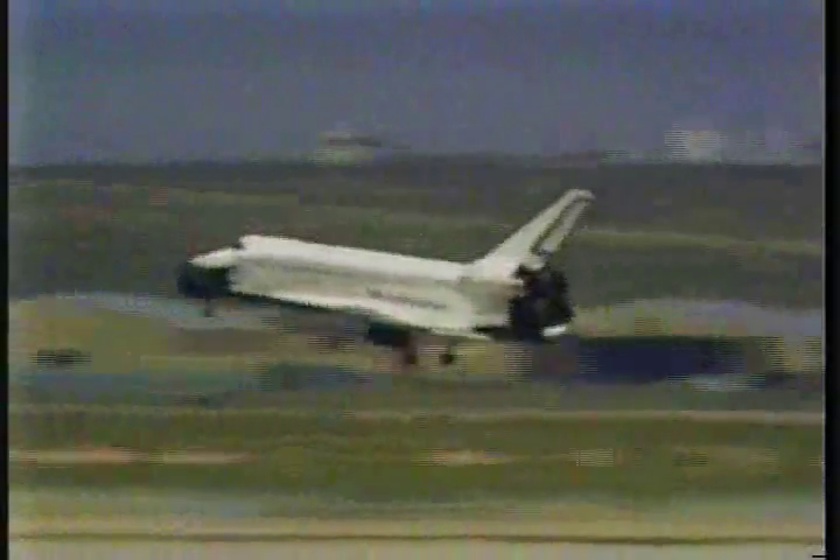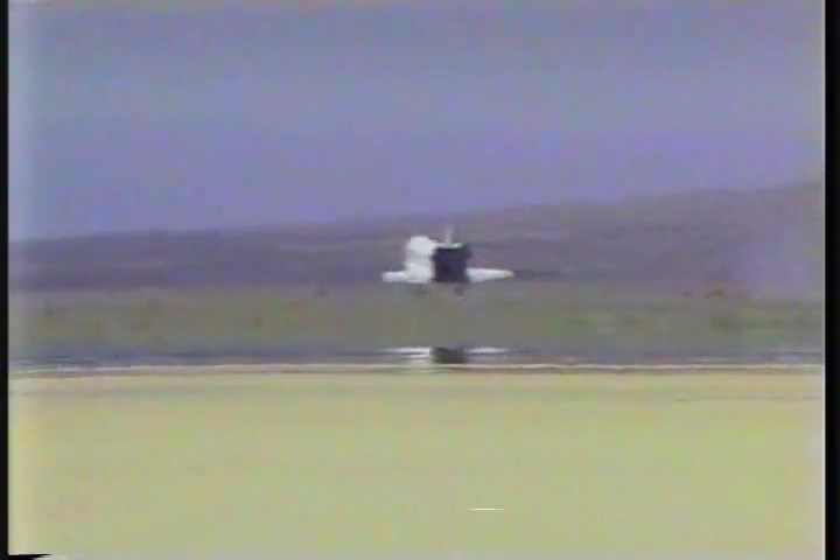Landing gear down and locked. Main gear touchdown. Nose gear touchdown.